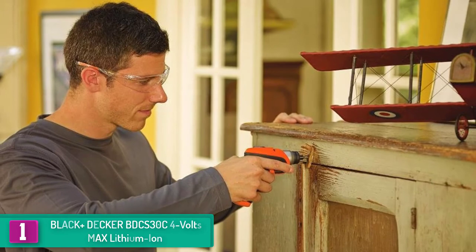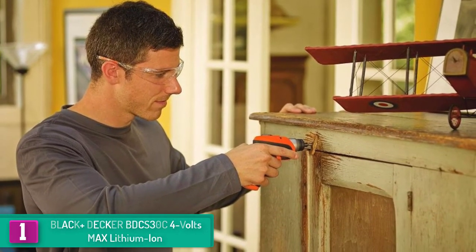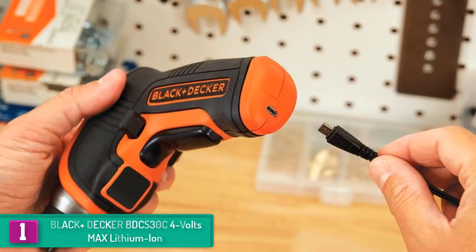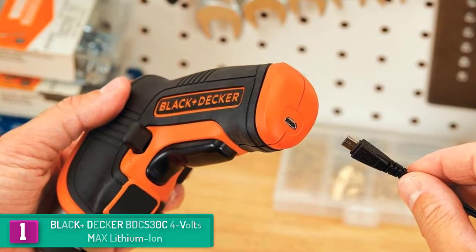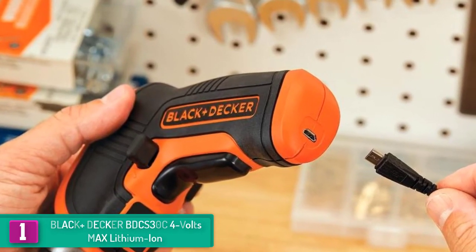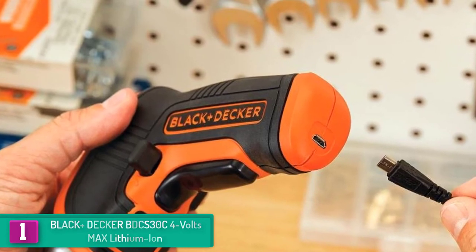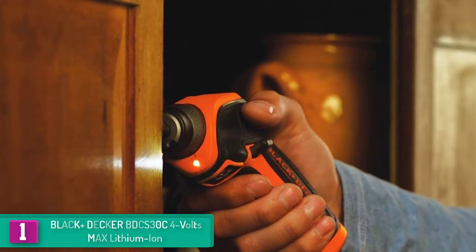This cordless electric screwdriver features a compact and lightweight handle which offers an ideal environment for you to work effortlessly. The powerful 180 RPM motor provides quick and easy driving and removal of screws even in the tightest spaces, while its inline trigger handle offers added comfort and control for easy installation of curtain rods, blinds, and assembling of furniture.